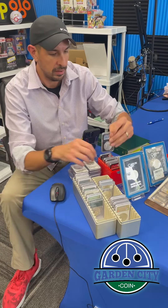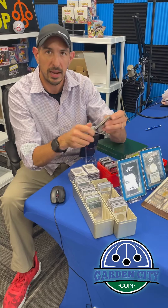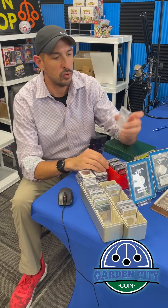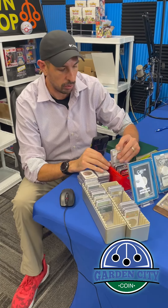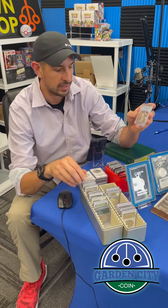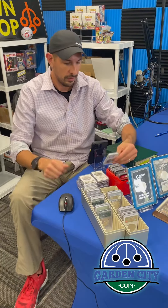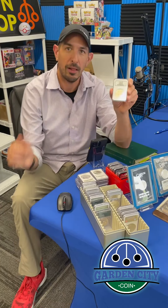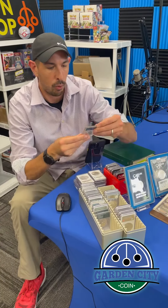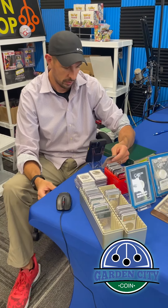We got a bunch more Eagles in here: a 1997 slab eagle, a 2019 eagle, a 2023 MS70 eagle. I got an 1881S MS64 Silver Dollar, very cool. A 1923 Peace Dollar MS63, old holder. And a 1940 MS64 quarter.